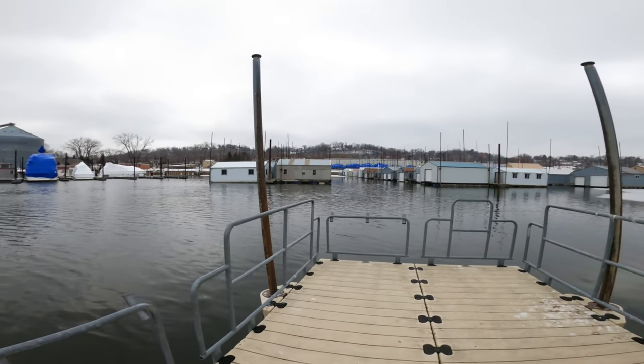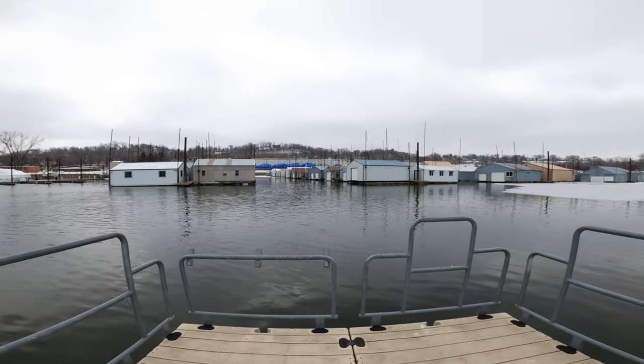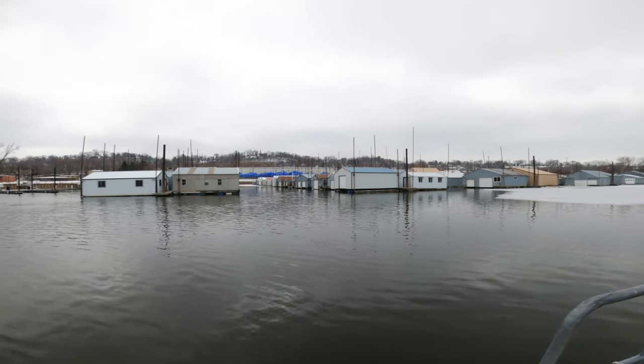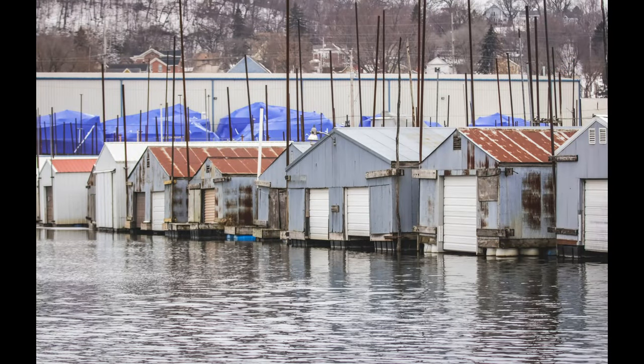This is the historic Boathouse Village in Red Wing Bay. We estimated that there's over 200 boat garages. A lot of artists and photographers come here for inspiration year-round.